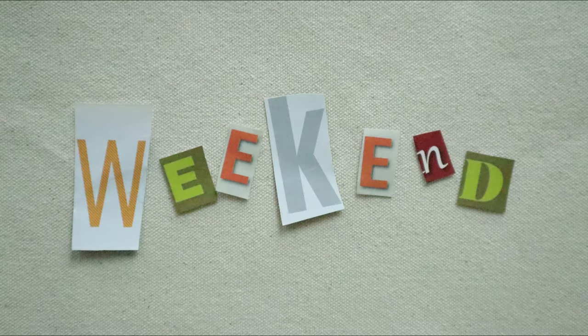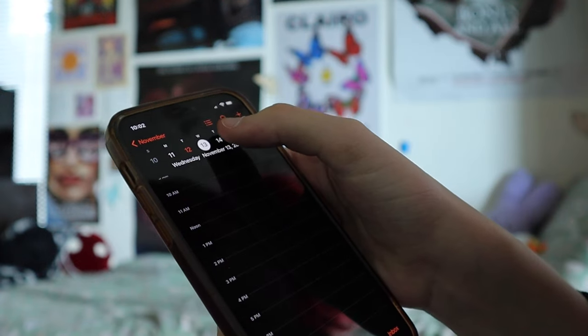On to W as in weekend. Zoe always looks forward to the weekend. After W is X as in expect. Zoe expects you to watch this whole video and she hopes you will.